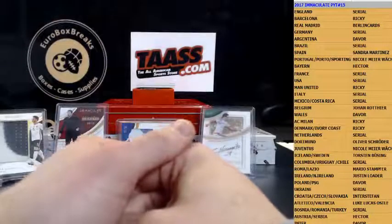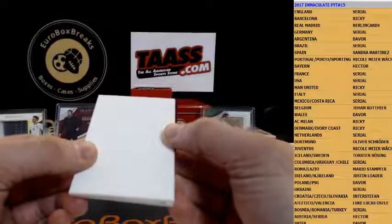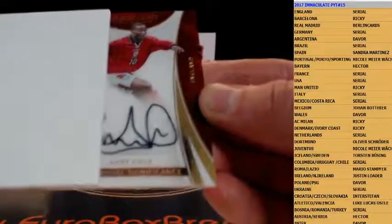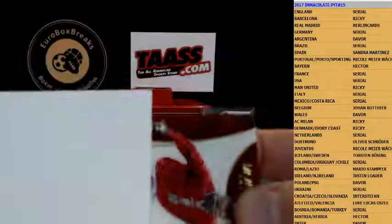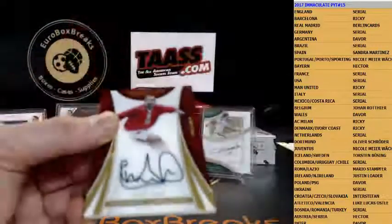Next up — is it a serial number again? Wow, serial number again for England — it is Andy Cole. The numbering is 75. Hard to see — 27 out of 75. Inter Stefan.